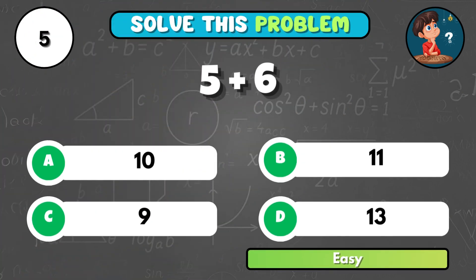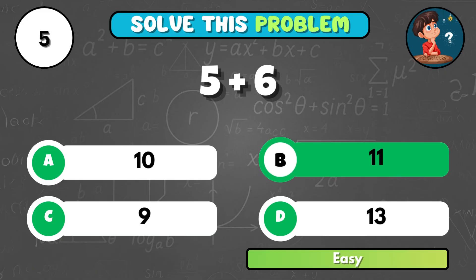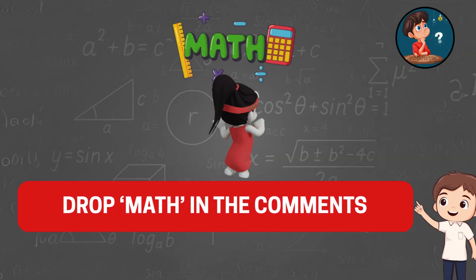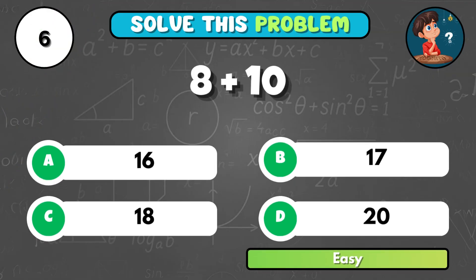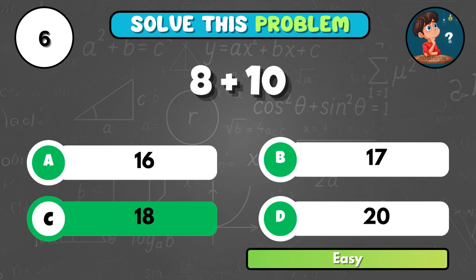What is the total of 5 plus 6? It's B, 11. If you got the first 5 questions, make sure to drop the word 'math' in the comments below. Imagine 8 apples and 10 more are added. How many apples now? That's C, 18.